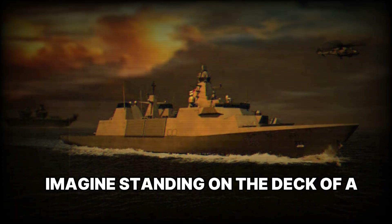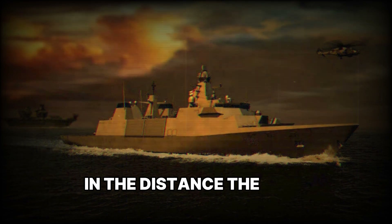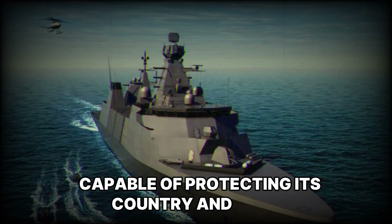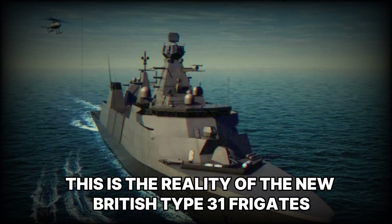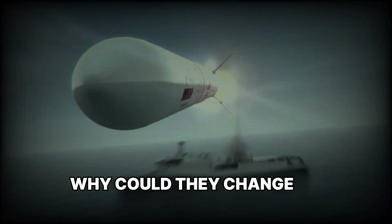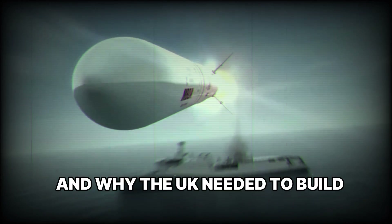Imagine standing on the deck of a powerful warship, cutting through the waves and preparing for a mission. In the distance, the sky is streaked with clouds, and beneath you lies a steel giant capable of protecting its country and allies. This is not fiction. This is the reality of the new British Type-31 frigates. What makes them so special? Why could they change the future of the Navy? Today we will explore what makes these ships unique and why the UK needed to build them.